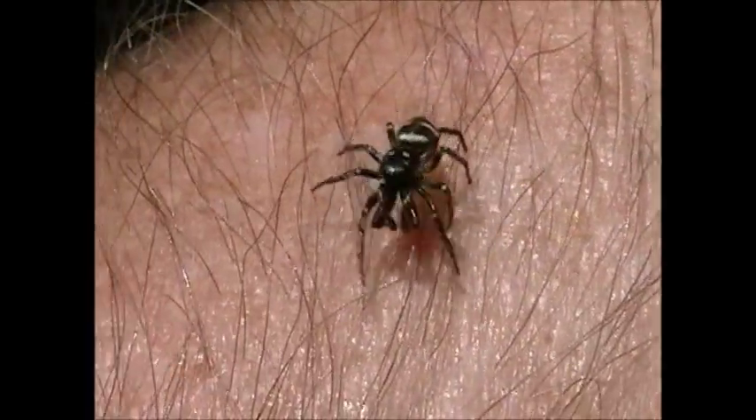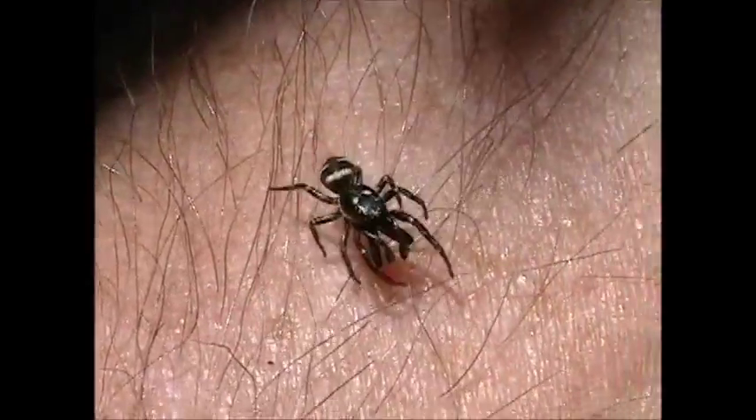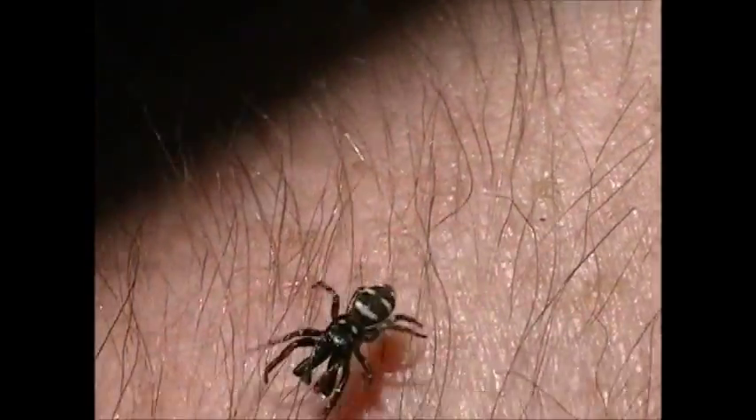Look at that great arrangement of chelicerae on the front end there. Almost looks like giant jaws of life, doesn't it? Nice little zebra.